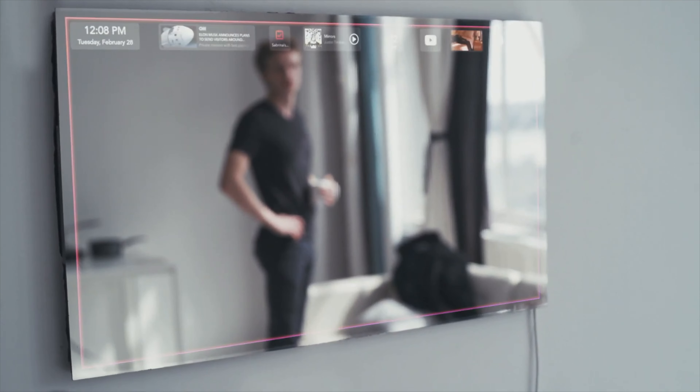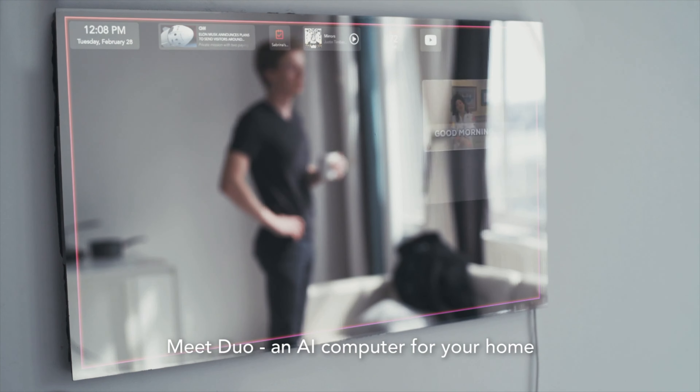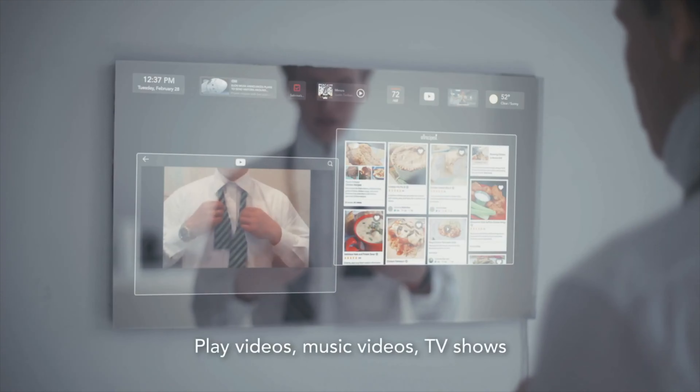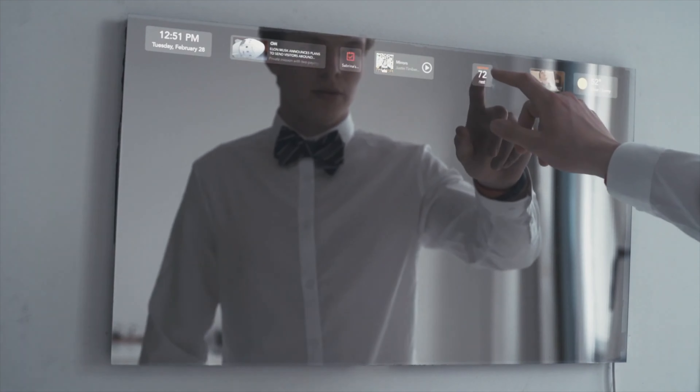Duo Home AI Computer. The Duo Home AI Computer will snazzy up your living space. Duo first appears to be a modern 27-inch mirror, but the supercomputer activates with just one touch.